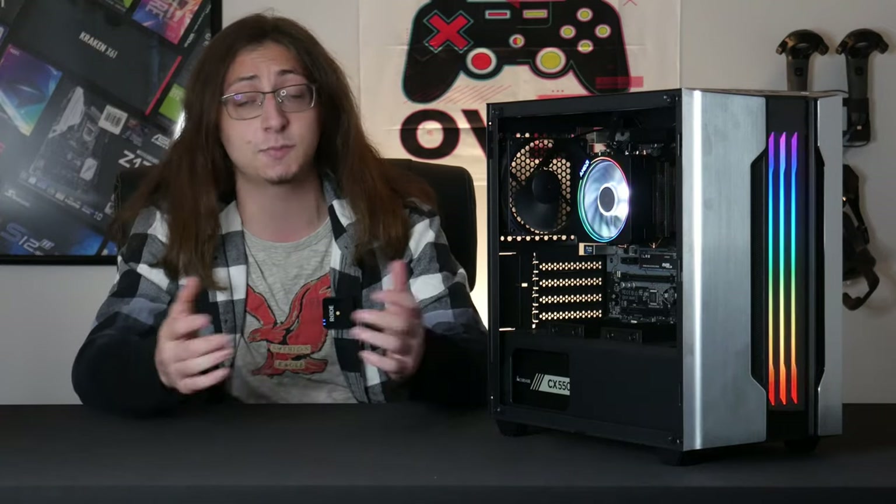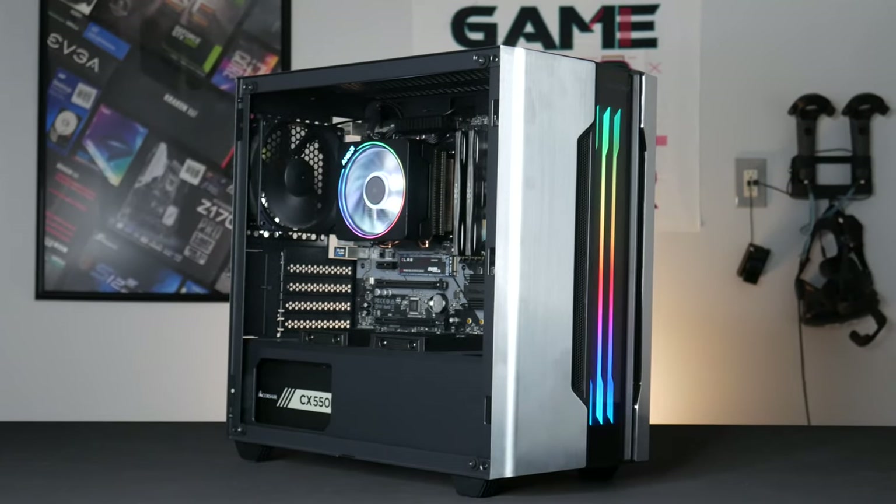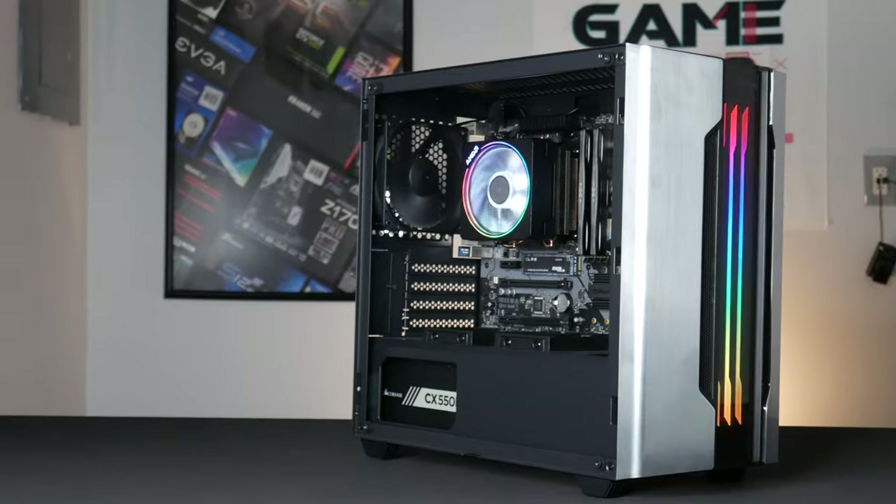Building a gaming PC in today's market can be kind of a daunting task, especially for some of you guys on a budget. But for $450, do you even really need a graphics card right now? Let's find out.